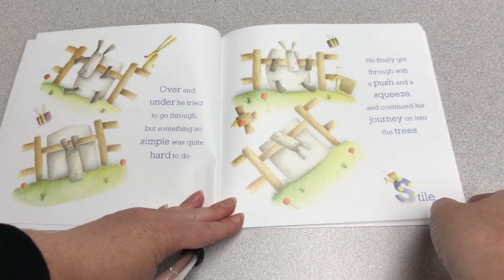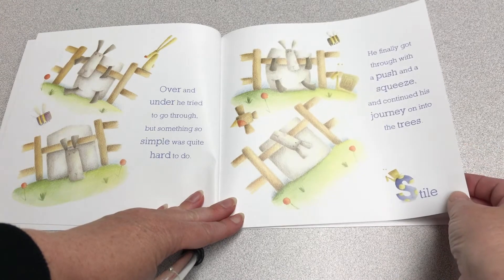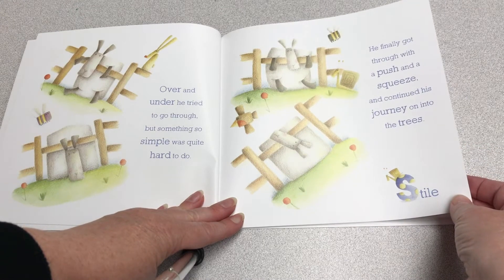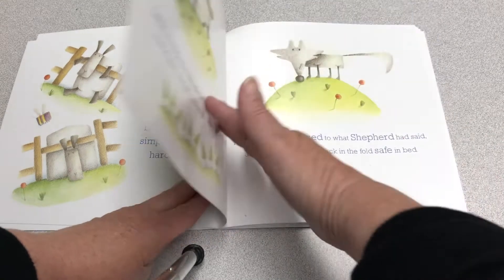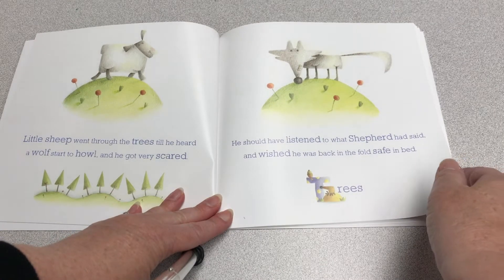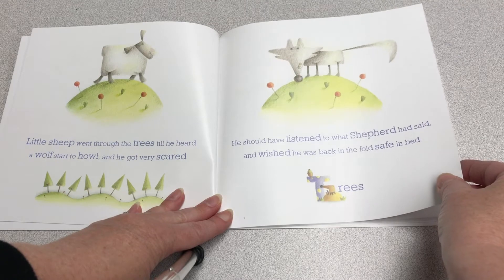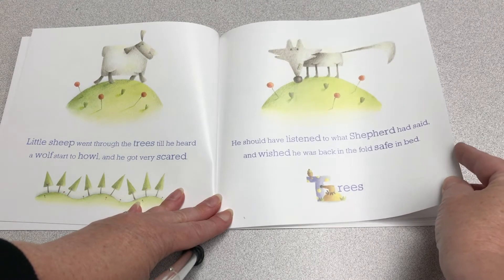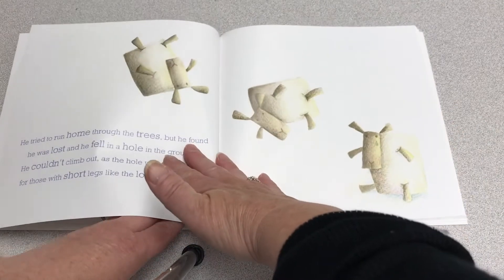Over and under he tried to go through, but something so simple was quite hard to do. He finally got through with a push and a squeeze, and continued his journey on into the trees. Little sheep went through the trees till he heard a wolf start to howl, and he got very scared. He should have listened to what Shepherd had said, and wished he was back in the fold safe in bed.